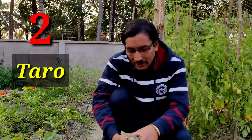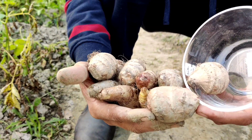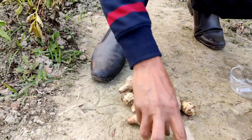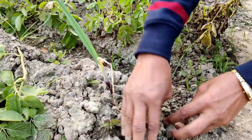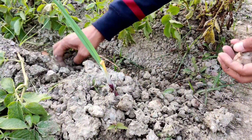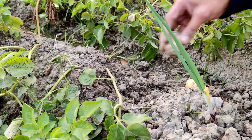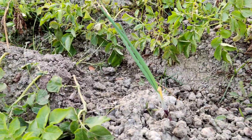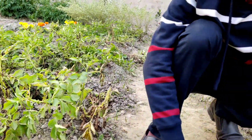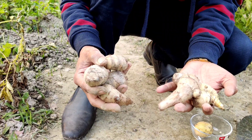The second vegetable I am recommending is taro. Taro is a very nice, beautiful, and crunchy vegetable. From your kitchen, just collect two or three corms, plant them pointing downward in the soil, water them, and plants will grow in no time. You can harvest within three months. In Hindi it is called arbi, and in Bengali it is called kochu.